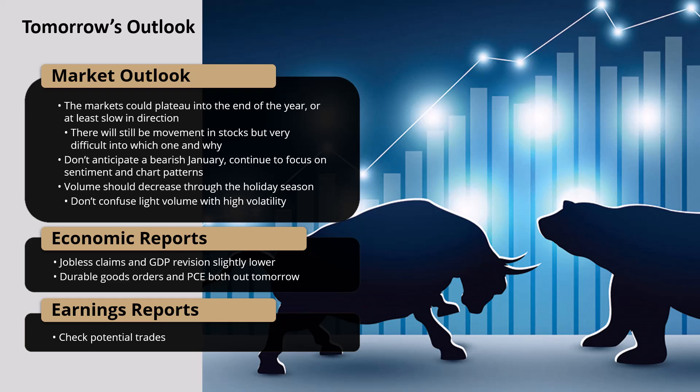Let's jump to the economic reports. Jobless claims and GDP revision came in slightly lower, giving the Fed a complete green flag to keep interest rates lower and even lower rates into next year — whether that's the beginning or end of next year. Lowering interest rates means the economy is doing what they want, showing some slowing, which should stimulate spending. We do have durable goods orders and PCE both out tomorrow. I never use Fridays to dictate how I trade — it's usually over the weekend and into Monday and Tuesday that I place my orders or balance my portfolio.